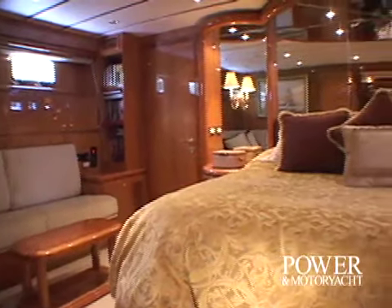Thanks for coming aboard La Marquesa. I hope you enjoyed your tour. This is Diane Byrne for Power & Motor Yacht Television. I'll see you soon.